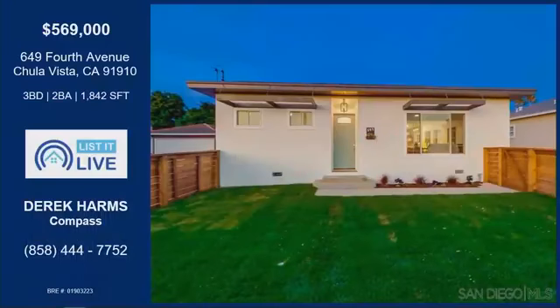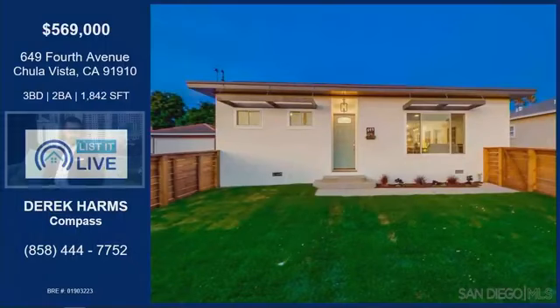With me next is Derek Harms. Thank you very much, Arianna. You're welcome. Two of the hottest homes for sale in San Diego County right now — two. You're bringing it all to us today. Let's look at 4th Avenue first. That's the one we want to go with first.